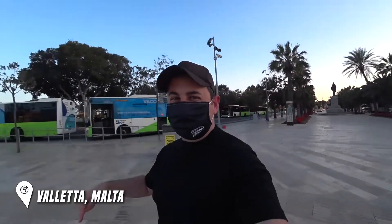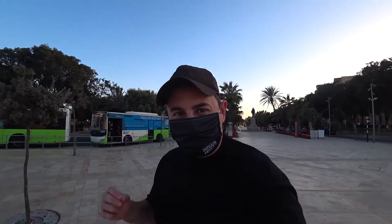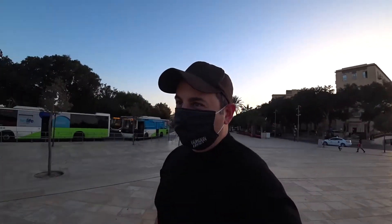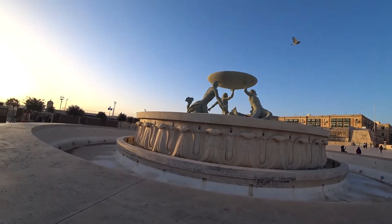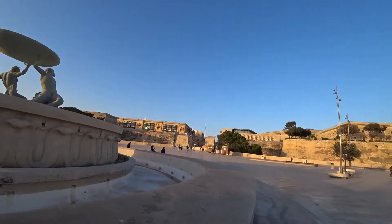A lot of people come here from all around the world. This was the European Capital City of Culture in 2018, and I'm going to show you around. Right now near the entrance is the Triton Fountain. I'm going to show you what it's like during these times in 2021 in Valletta. The sun is just setting — it's sunset time. The fountain is switched off. Join me around Valletta — we call it the grid.